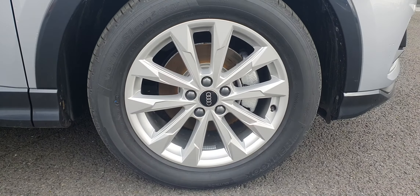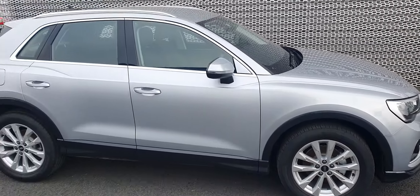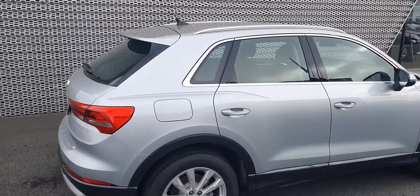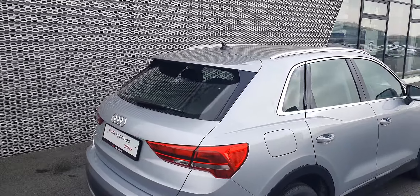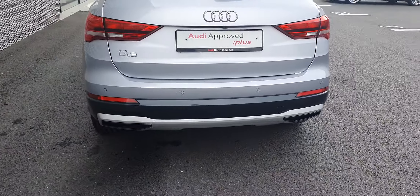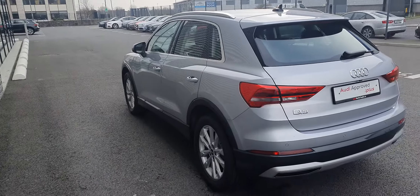These 10 spoke 18 inch alloy wheels. There's a little rear spoiler, and two exhausts on the left and the right. Lovely looking car.